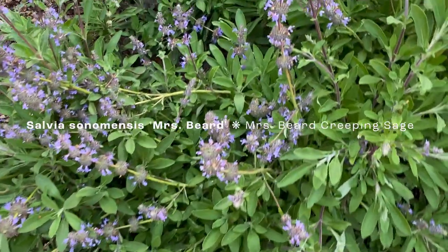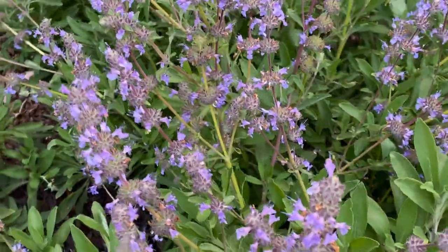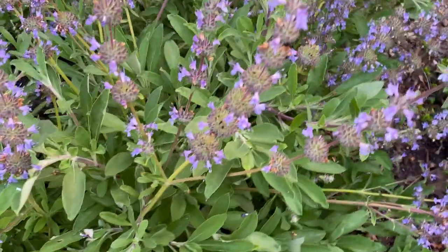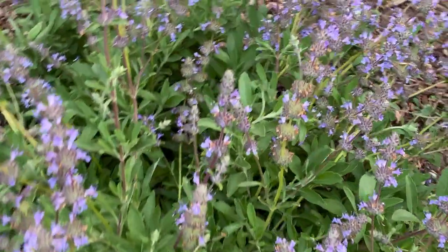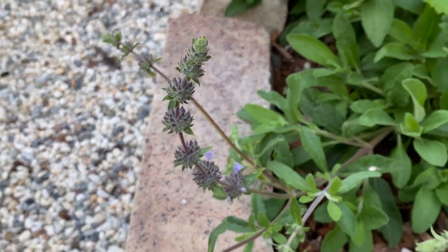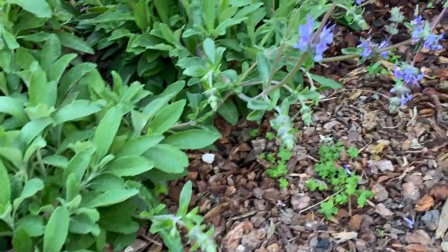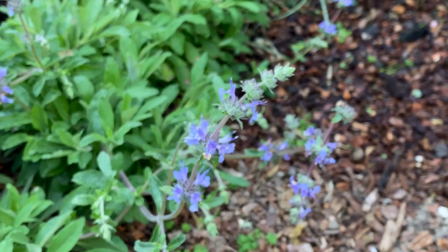We have the creeping sage as a kind of ground cover salvia, used here to drape over the walls and blur that boundary, just softening the stonework a little bit. They're full sun — for the most part they can do a little bit of light shade inland, which we get with some dappled shade from the oak. They're a super steady grower, very resilient, and they have a bit of a wild side with this dense matting growth habit.